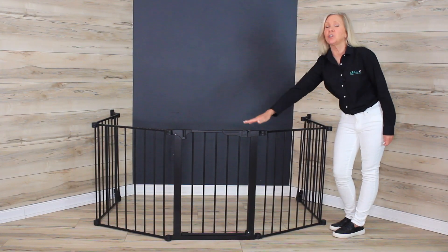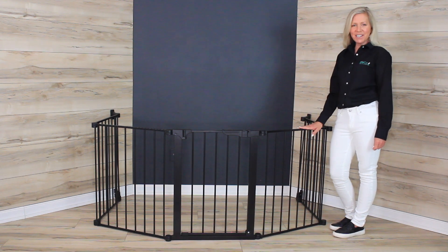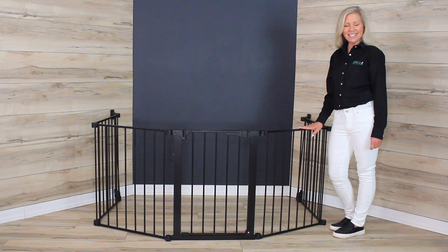This gate features a 24-inch door panel and four 24-inch extension panels, but you can also purchase optional extensions in 9-inch and 24-inch sections for a custom fit.